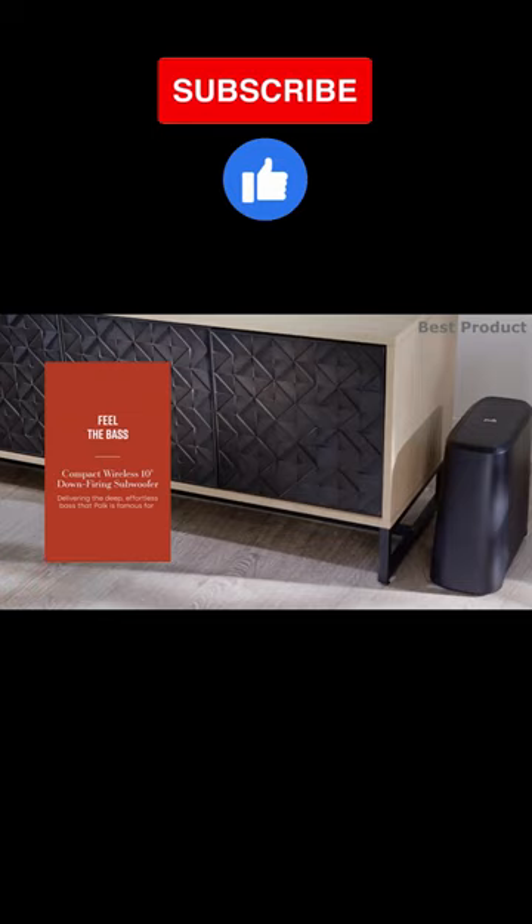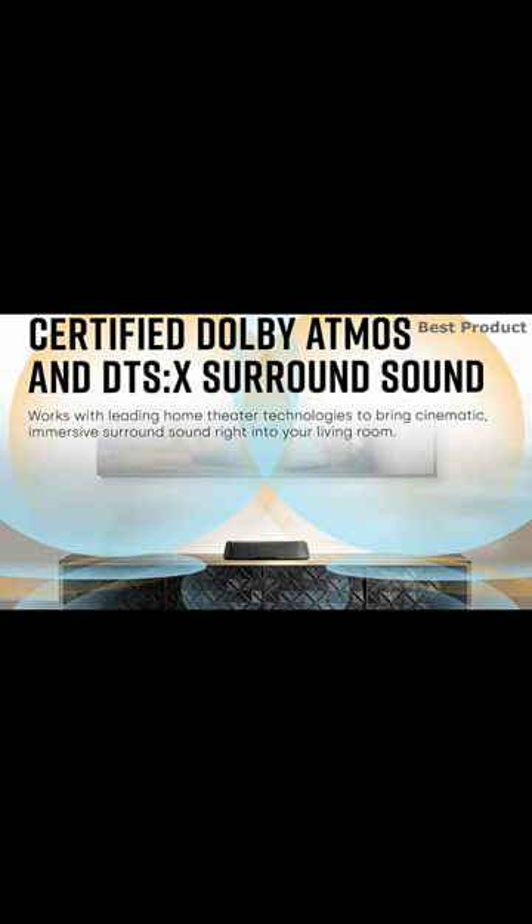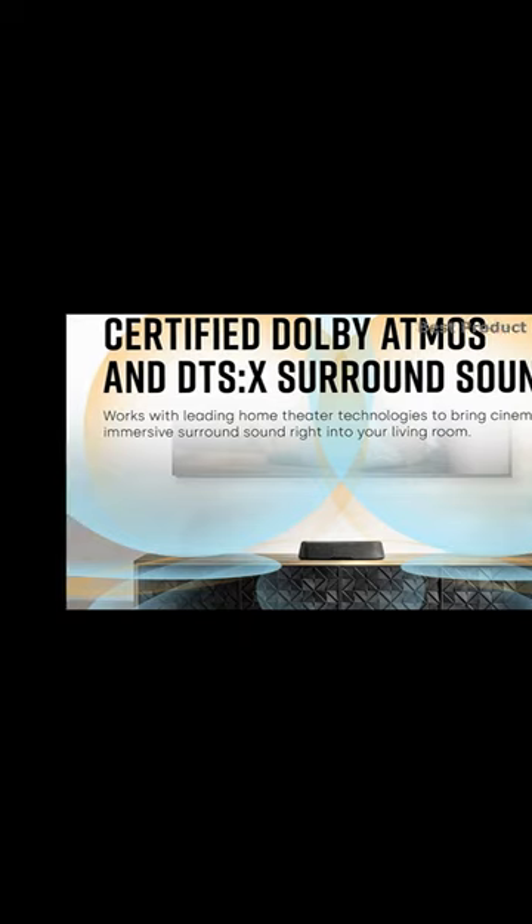Featuring an advanced 5-speaker array and Palk's SDA technology, the Magnify Mini-AX delivers an expansive 3D soundstage rivaling much larger soundbars, with certified Dolby Atmos and DTS:X cinematic surround sound with impactful bass.